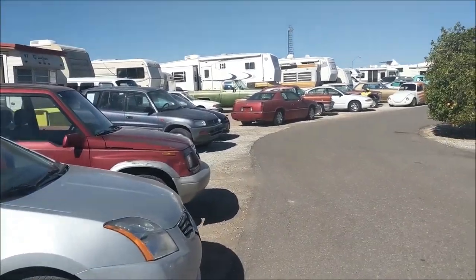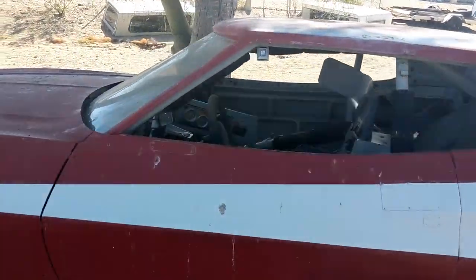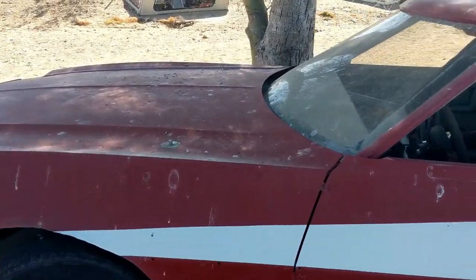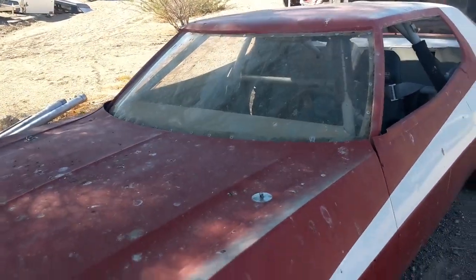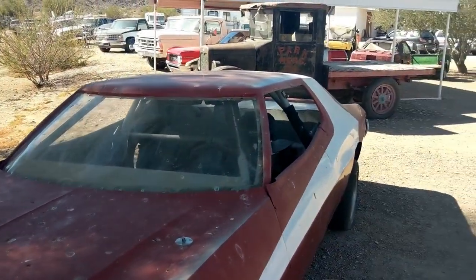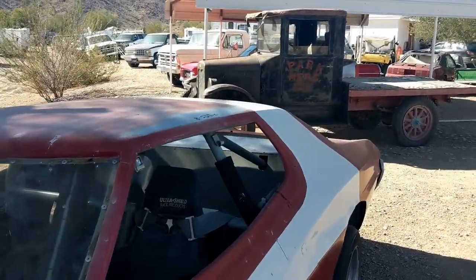Pretty cool - how about this, the old Starsky and Hutch car! Someone was using this as some kind of flat track racer or something - it's got a full roll cage and everything. It's probably one of the stunt cars for the show or something.